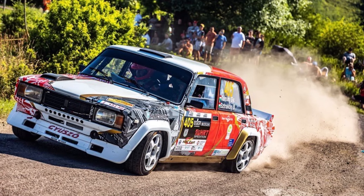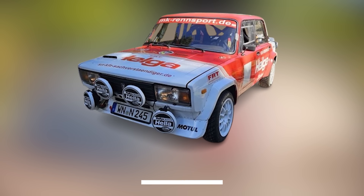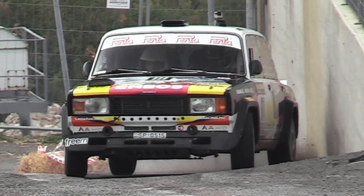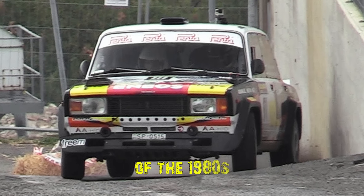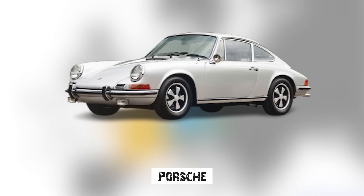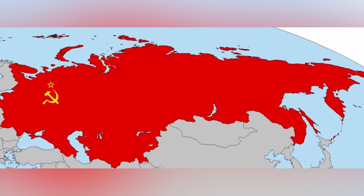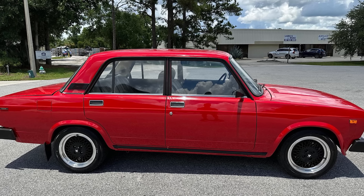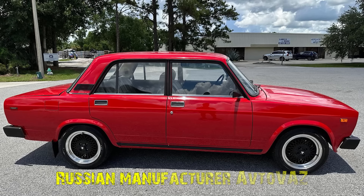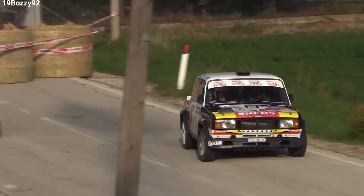From the snowy streets of Soviet Russia to the dusty rally tracks of Europe, this is the story of an unlikely hero, the Lada VFTS, a rally car that emerged from behind the Iron Curtain to challenge the motorsport establishment of the 1980s. In the late 1970s, while Western Europe was dominated by automotive giants like Porsche and Ferrari, the Soviet Union was determined to prove its engineering prowess. At the heart of this ambition was a humble sedan called the Lada 2105, produced by the Russian manufacturer Avtovaz.